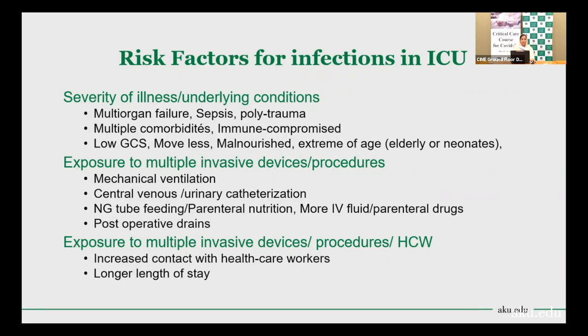For example, when patients come to the ICU, they are mostly intubated, on a ventilator, have a central venous catheter, urinary catheter, NG tube, receive parenteral nutrition, or IV and parenteral drug administration. Some have post-operative drains in case of surgical units. An important factor is that they are exposed to healthcare workers many times — increased contact with healthcare workers is a risk factor. They also have a long length of stay.